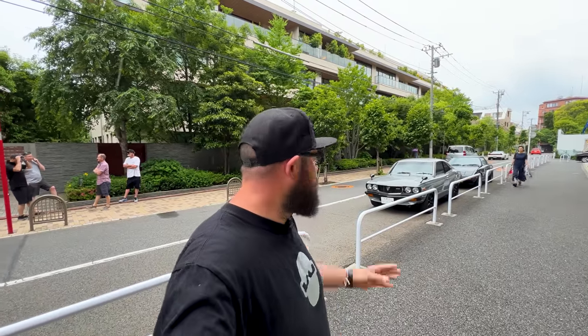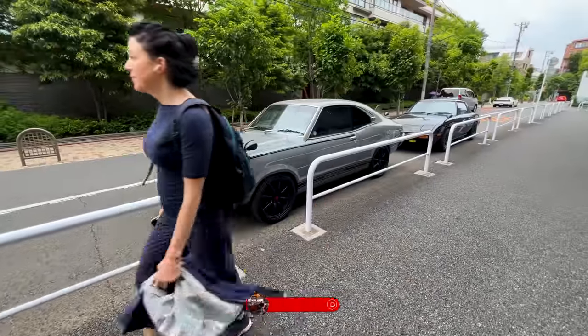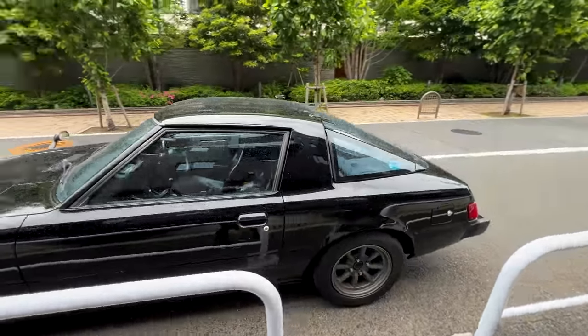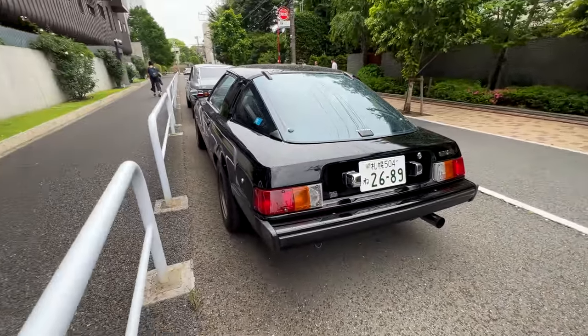These guys came down with a beautiful RX3 Mazda and a beautiful SA22 RX7, both on Watanabe wheels. If you look closely, both cars are on Sapporo number plates, which is a pretty rare sight down here in Tokyo. Apparently these guys are involved in the whole car game — they have their own shop and do these drives where they put cars on a ship, ship it down here to Kanto.